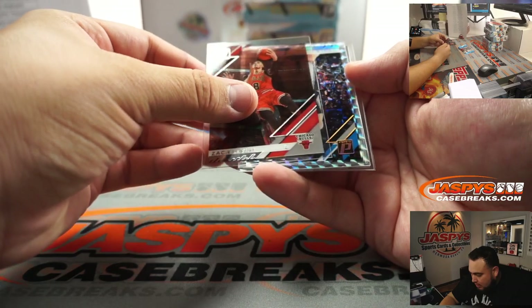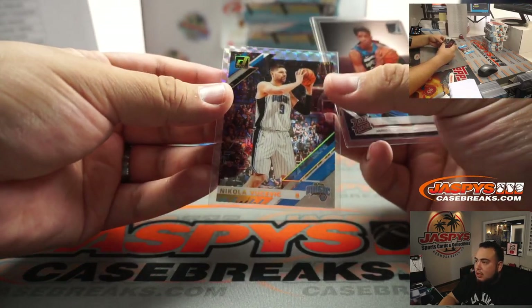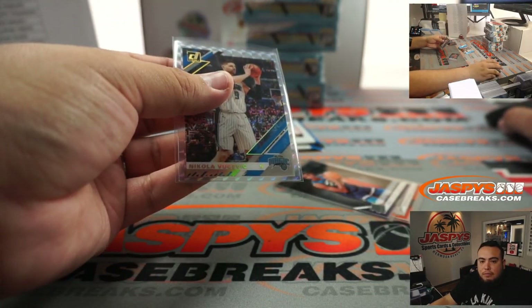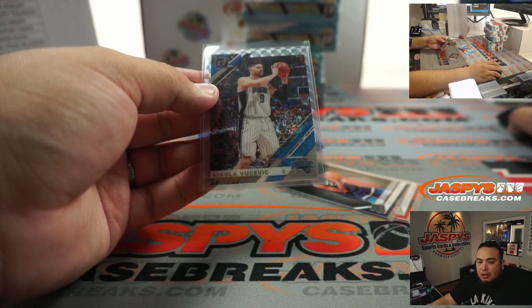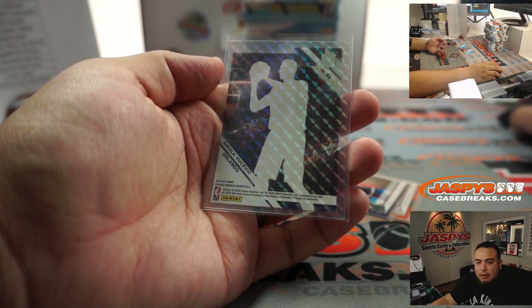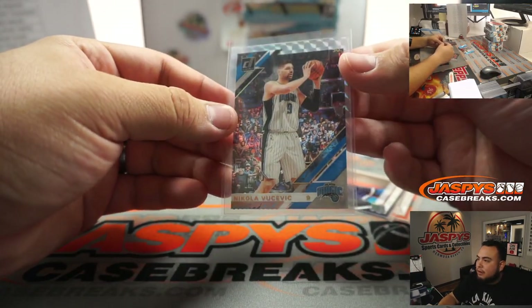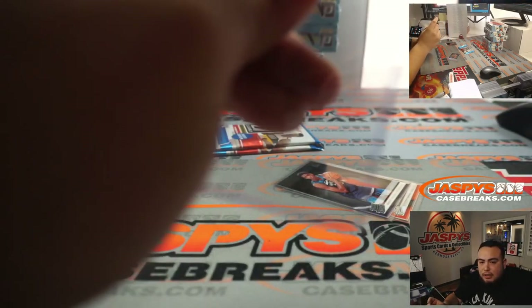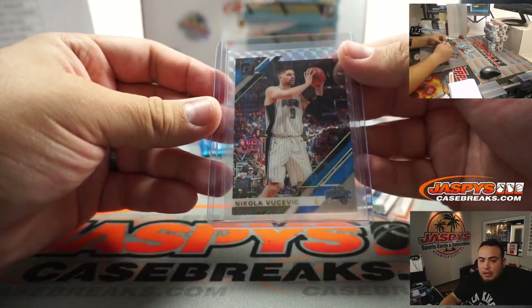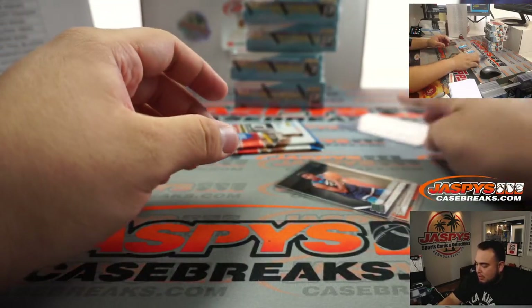Whoa, what is this? Nikolai Vucevic! I forget what they call this one — this is one of those... seen them on the checklist. This is a hollow gold — I want to say hollow mosaic. Right, hollow mosaic. There you go, very nice. Hollow mosaics are not numbered but there are hollow silvers and golds that are numbered to five and ten. I don't know what the odds are on these ones, but I'm sure they're not as rare as gold and purple because that's the first time I'm seeing one. That's pretty nice.